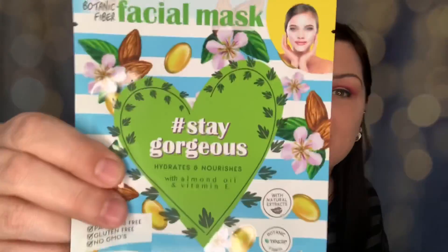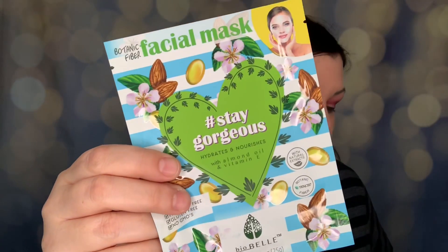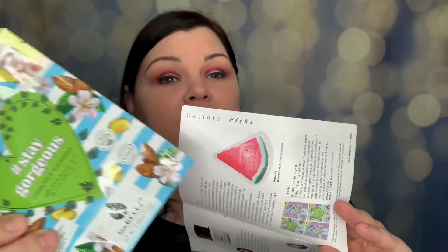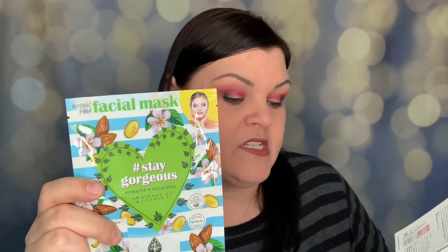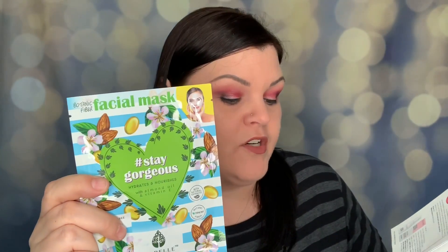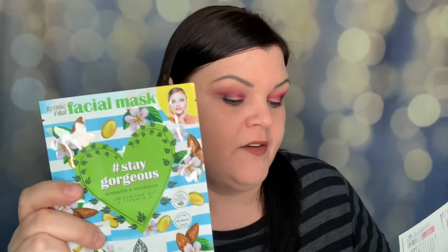Next we have a face mask. It looks like this was one of two items — you could have gotten the Glow Recipe Watermelon Glow Jelly Sheet Mask, which I already received in my very first Allure Beauty box, or this one in a variety of Stay Gorgeous or After Party. Both will leave your skin dewy and soothed by nourishing, hydrating ingredients like almond seed oil, yogurt, and vitamin E. These are $3.99, so that's a full-size product.